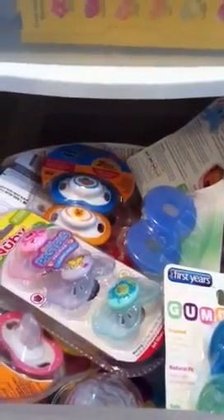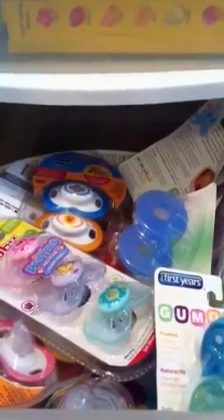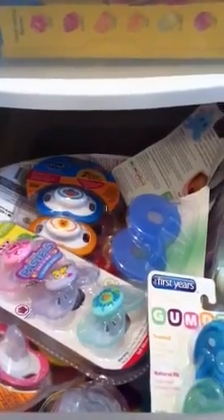Hello, I'm going to do an updated pacifier video because I've been shopping a couple times since my last update and I've gotten several different pacifiers.